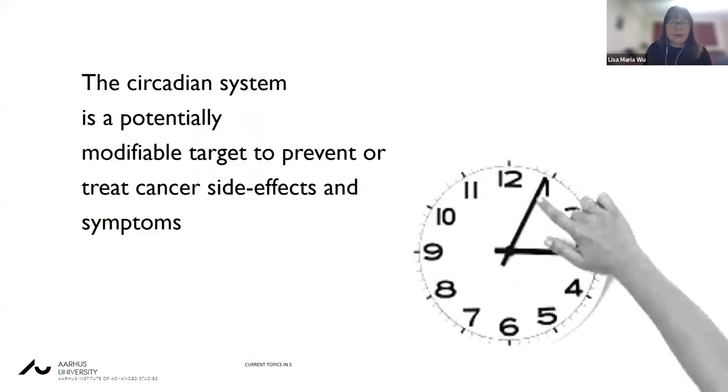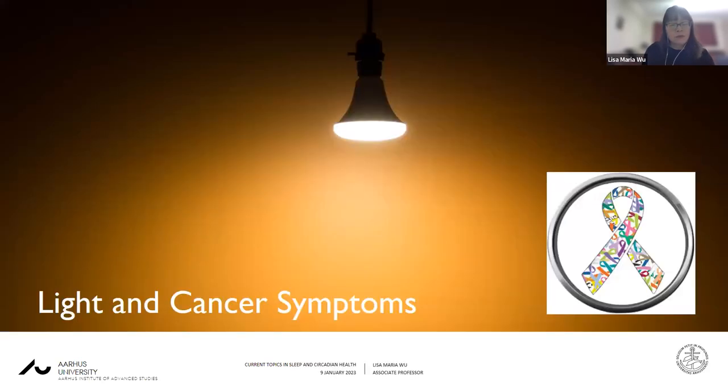This is really important because the circadian system is a highly modifiable target and may be used in cancer patients to prevent or treat cancer side effects and symptoms. I'm now going to go through some of the work that we've undertaken in light and cancer symptoms — which includes the symptoms associated with cancer and or its treatment.